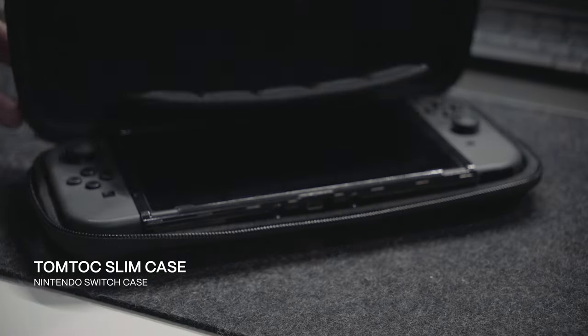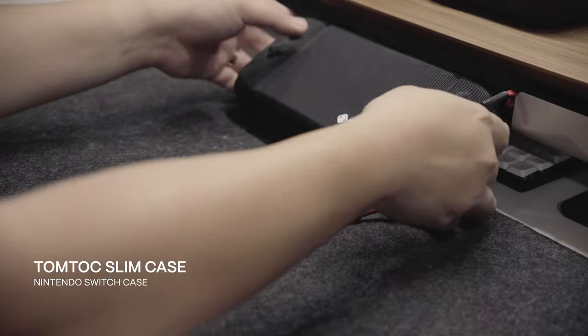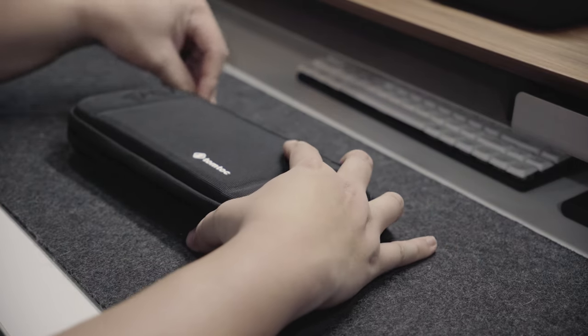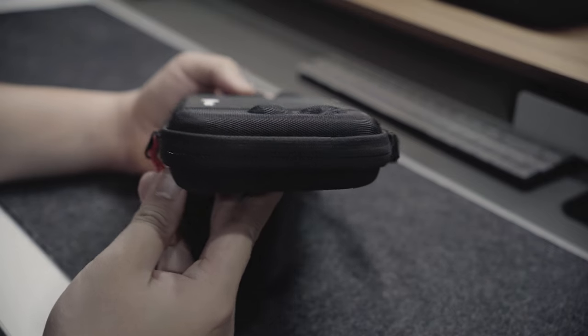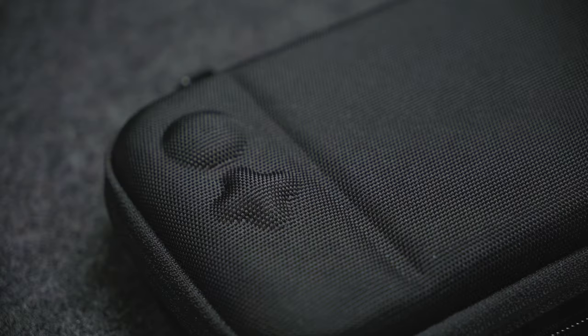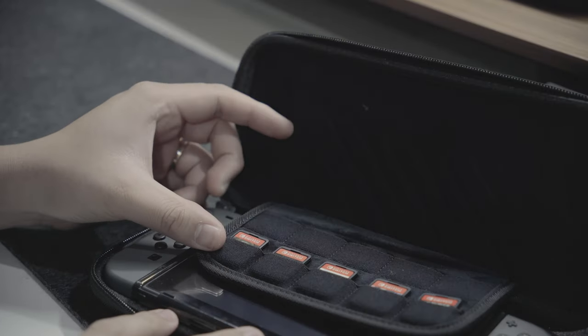Next up is the Nintendo Switch Slim Case from TomTalk. While it's not a tech item, it does a great job housing my beloved Nintendo Switch. As a casual Switch gamer, I always want to make sure that my device is protected well. What's unique about this case is its slimness and lightness without compromising its drop protection. It protects the Joy-Con buttons and has a flap that can store up to 10 different game cards.